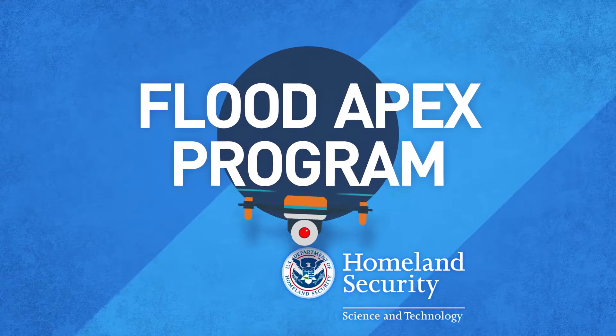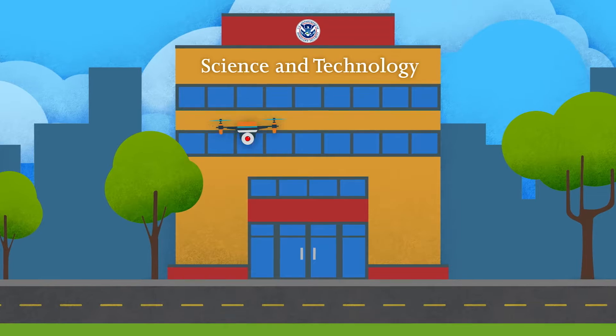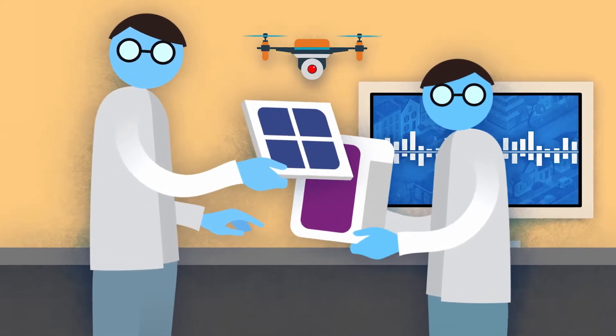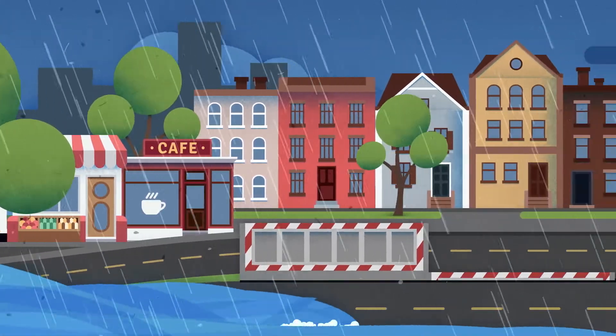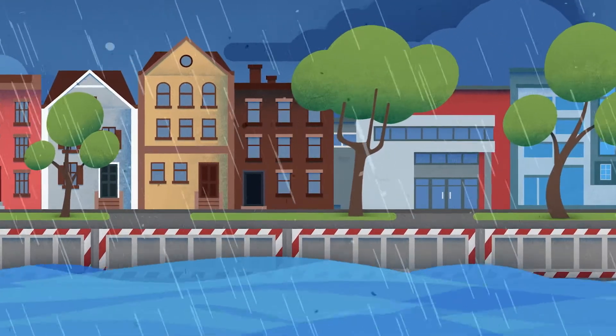The Flood Apex program at the Department of Homeland Security Science and Technology Directorate invests in new innovation to help America prepare for its costliest disaster. Flood Apex is advancing new technologies to help three priority areas.